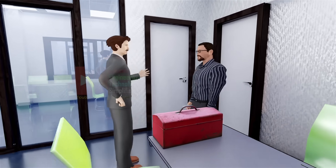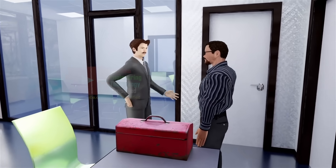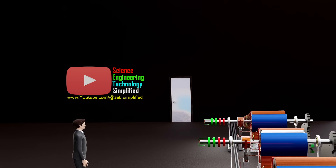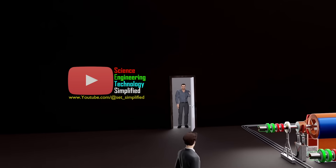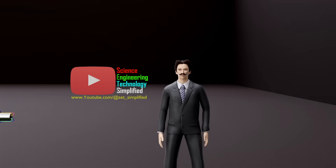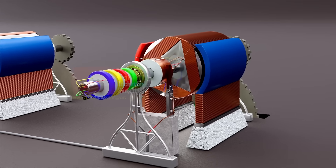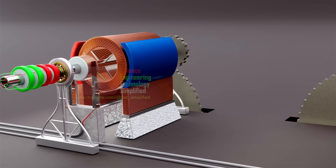Today is the day everything changes. I will transform all your DC power generators into something extraordinary — machines that redefine the limits of power generation. After a few hours, Tesla announced: 'I have completed the modifications to your DC power generators. Your generators are no longer limited. They can supply not just one, but two types of power — AC power and DC power.'